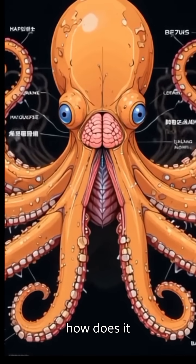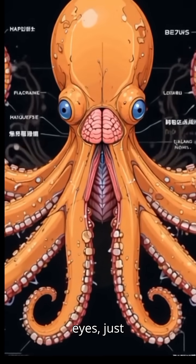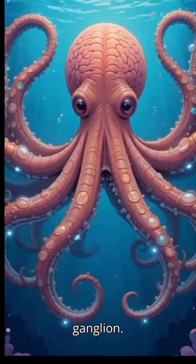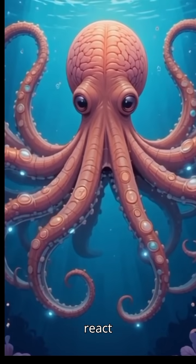So, how does it work? An octopus has one main brain located between its eyes, just like us. But here's the twist. Each of its eight arms also has its own mini-brain, known as a ganglion. These ganglia allow the arms to move, sense, and react independently.